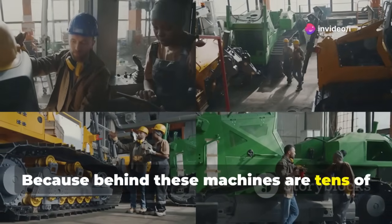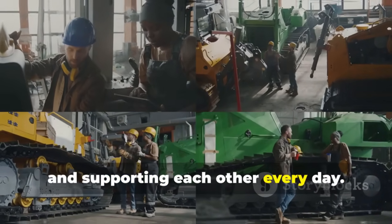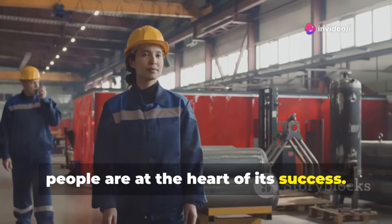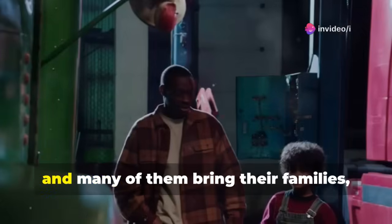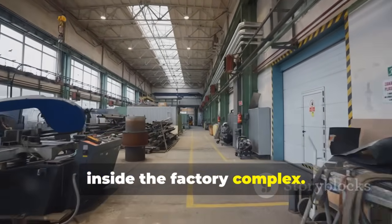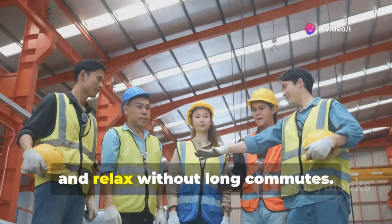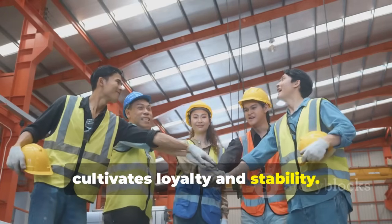Behind these machines are tens of thousands of people who keep the factory running smoothly. While BYD's Superfactory is a marvel of automation, people are at its heart. Around 63,000 employees work on-site, and many bring their families, creating a fully functioning community inside the factory complex. Dormitories, schools, clinics, gyms, and parks are all part of the campus, allowing workers to live, learn, and relax without long commutes.